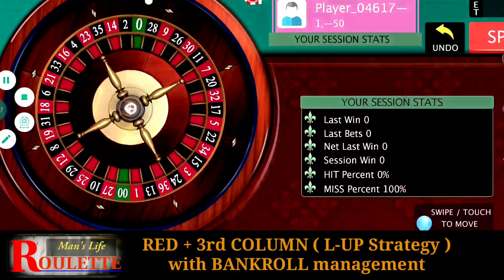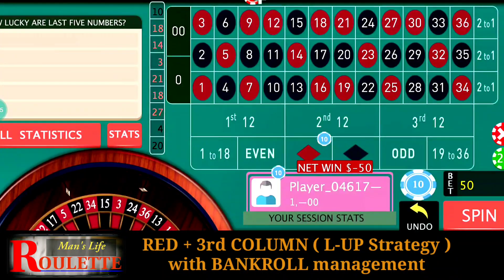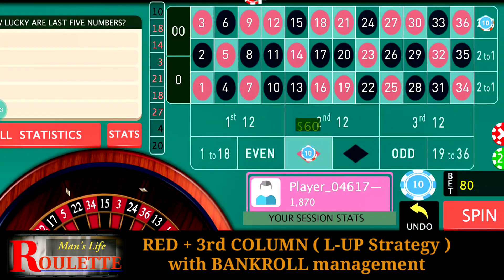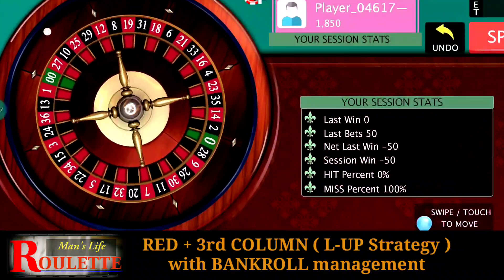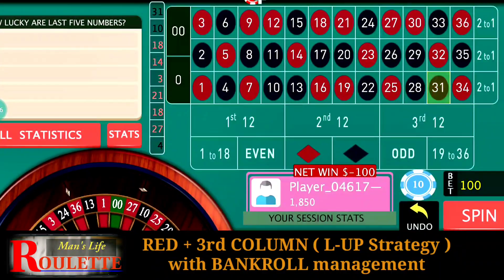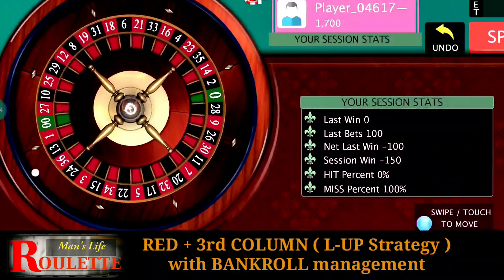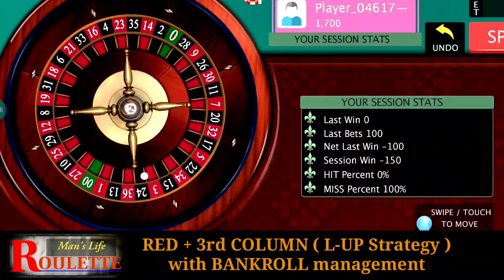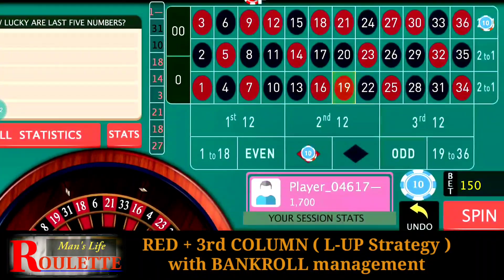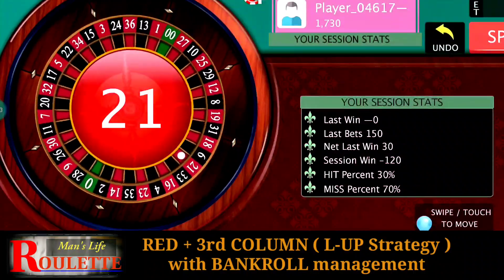I've started from a 2000 bankroll using 10-unit bets. This time I lose, so with the losing-up strategy, I add extra units: three more units at Red and two more units at Third Column. With increasing betting amount, our chances of covering losses also increase when we hit a winning number. Again I lose here, so repeat and add more units. Now we hit 19 — a winning number — so whenever a winning number is hit, just repeat and continue.